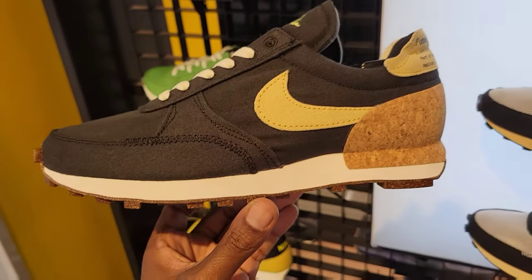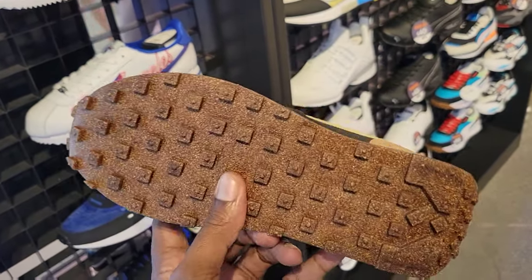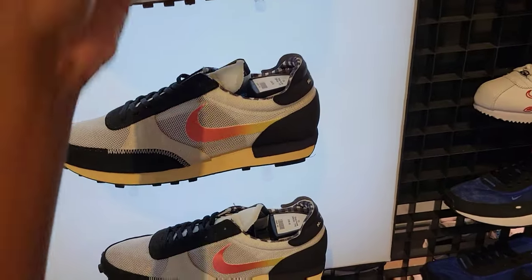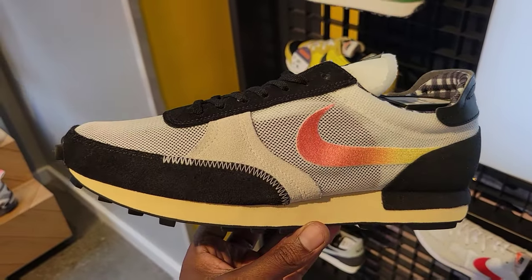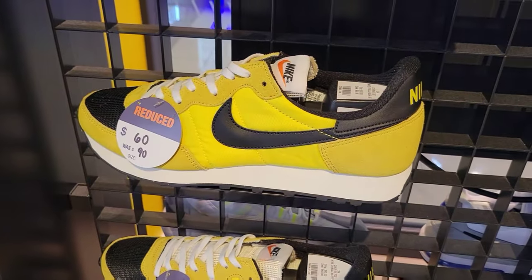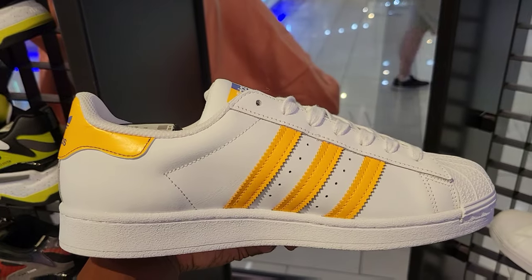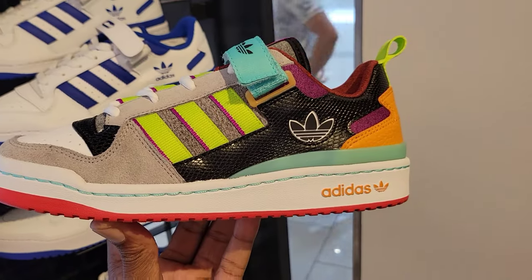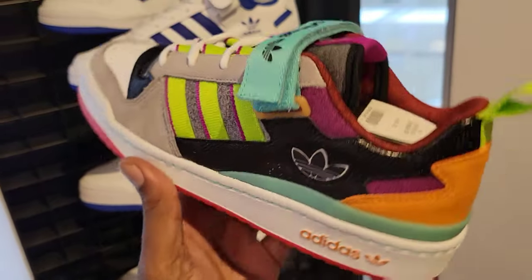The cork series continues with the Daybreak type — not a bad color combination. Retail is only $100, so you can't go wrong with that. Then you got this colorway — very light shoe. Are you guys rocking with these or not? We got a pair on sale for $60 as opposed to $90 — the purple and gold Laker colors, if you will. What do we think about these Superstars? Color combination is different, that's why I picked them up. $110 on the retail.